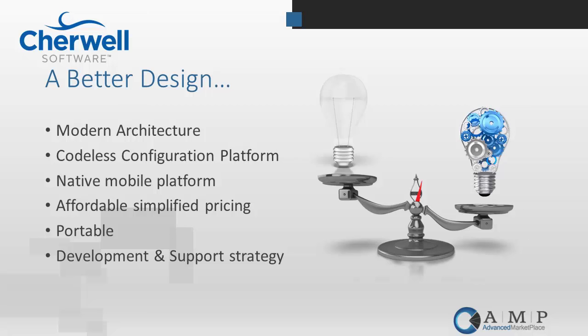Sharewell comes with a native mobile platform for Windows Mobile, iOS, and Android. It has all-inclusive pricing with a simple concurrent user pricing model. One of the key pieces is it's portable — the exact same product whether you want to run in the cloud or on-premise. Unlike other vendors who may offer different products for each deployment, you can have your choice with Sharewell, and if business requirements change, you can move from on-premise to cloud or vice versa.